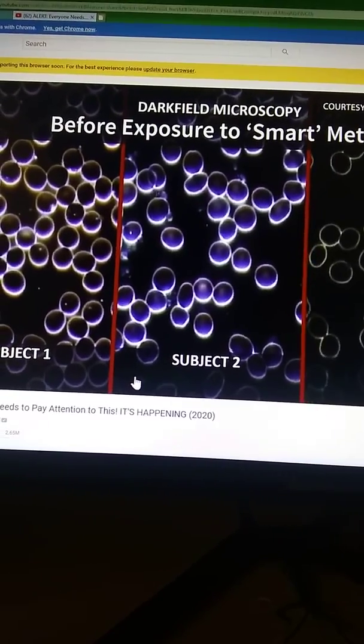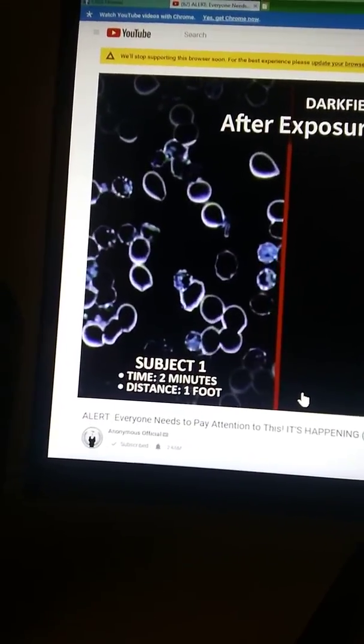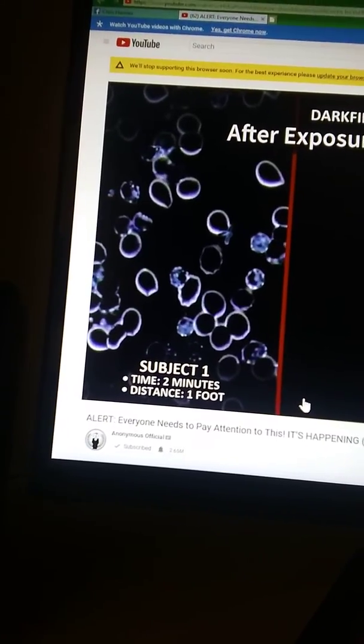In sample one, you can see a lot of degradation in the cells. The cell walls have been broken, and you see changes in the cells which are called mycoplasma — this shows a mutation to the cell.